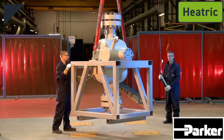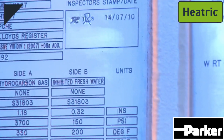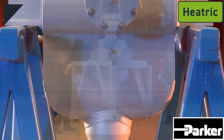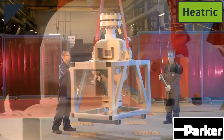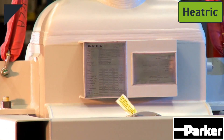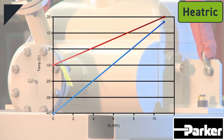So, what exactly is a Heatric exchanger? A Heatric exchanger is a robust, corrosion-resistant, high-integrity plate-type heat exchanger that has been manufactured using a process called diffusion bonding. Heatric exchangers offer the thermal effectiveness of a plate-type exchanger combined with the temperature and pressure capability of a shell and tube exchanger.